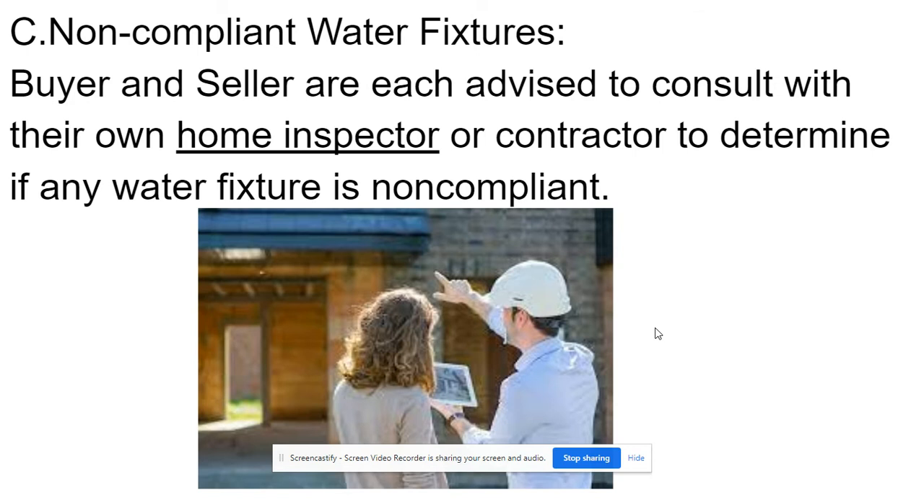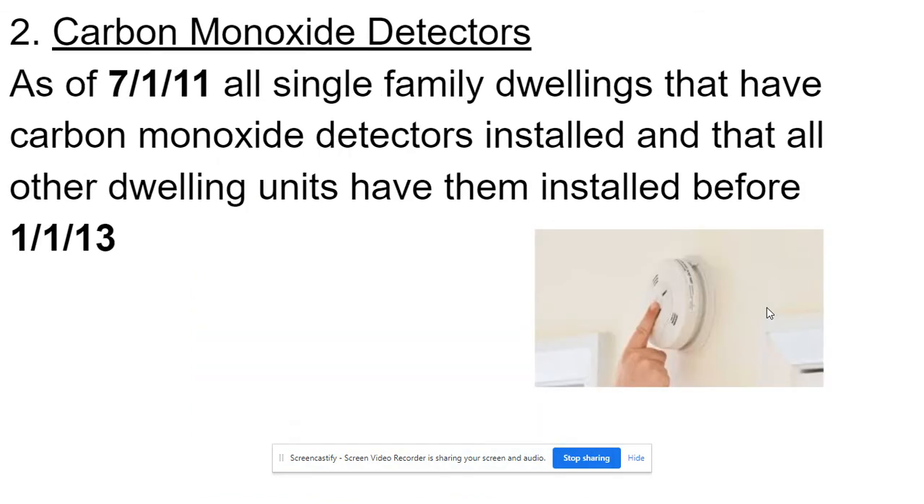Non-compliant water fixtures: the buyer and seller are each advised to consult with their own home inspector or contractor to determine if any water fixture is non-compliant. Carbon monoxide detectors.